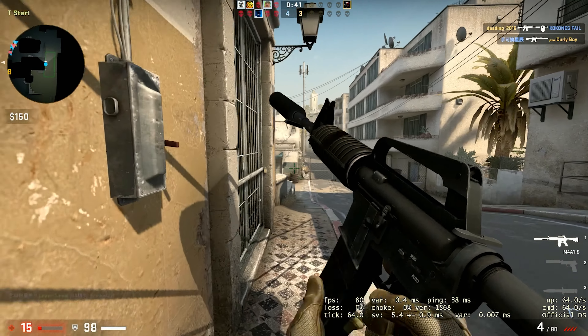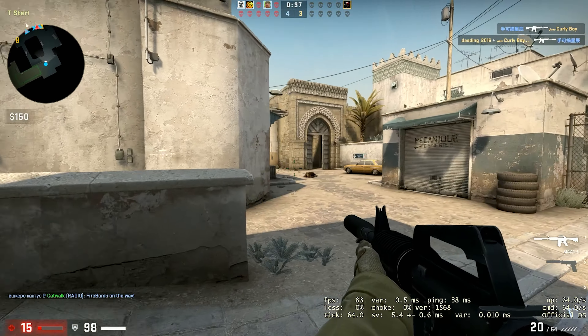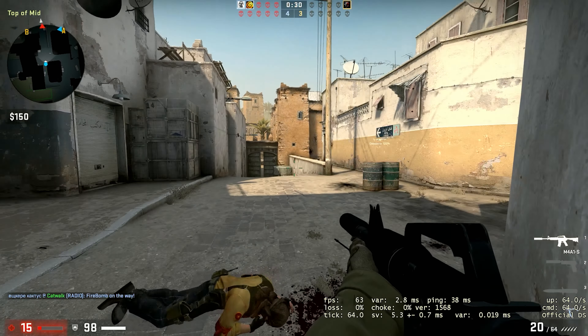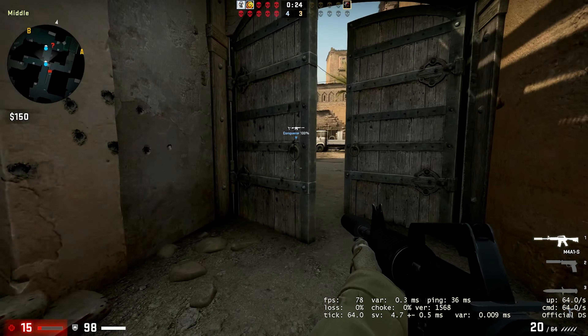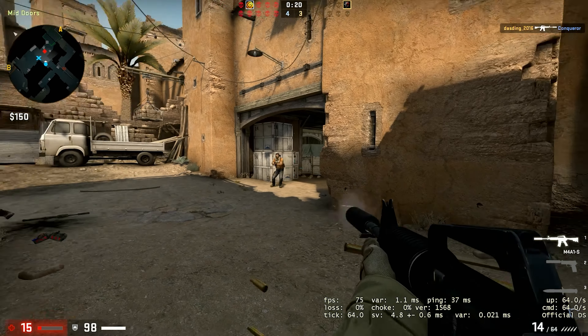Another oldie but a goodie — this is CS:GO. Again at 1080p, on high settings, which is basically what the system selected for itself. Very enjoyable — if you want ultra-competitive play, obviously turn down those settings and you can get your FPS right up. But this is actually fine; got a couple of kills in and actually won the round. You're looking at anywhere between 75 and 100fps on average.